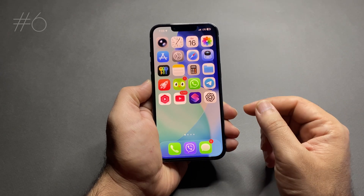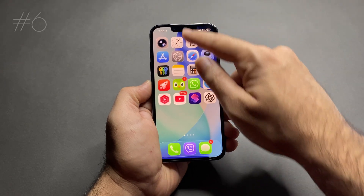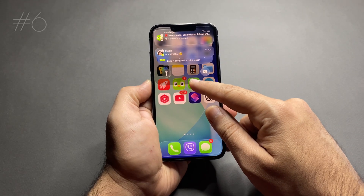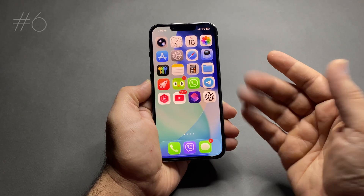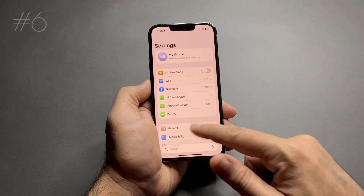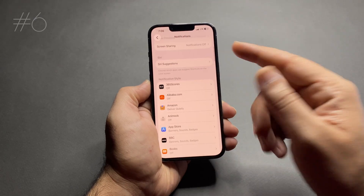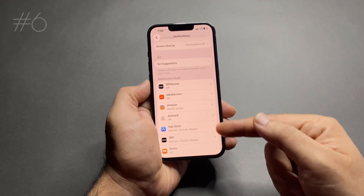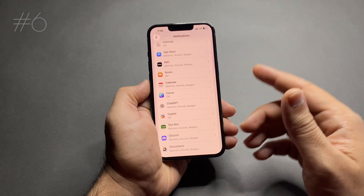Number 6: too many notifications. Every notification wakes your iPhone, lights up the screen, and uses power. To fix this, go to Settings > Notifications. Turn off notifications for apps that aren't important, and keep only essentials like calls, messages, or work apps.